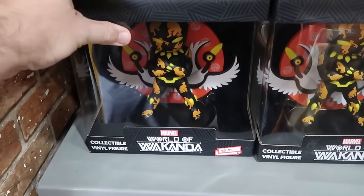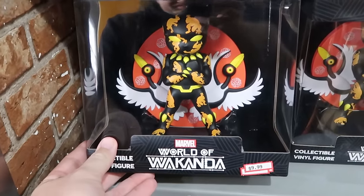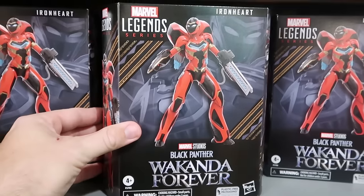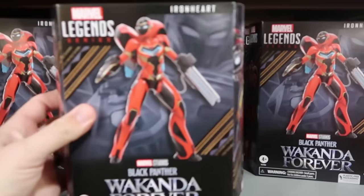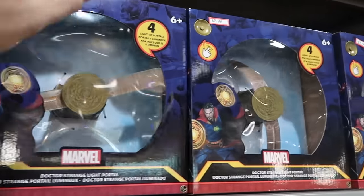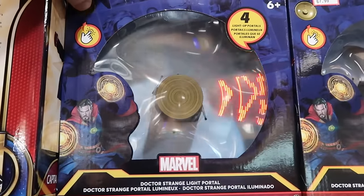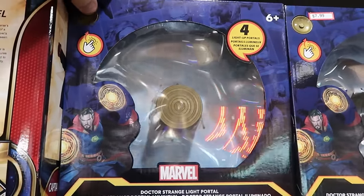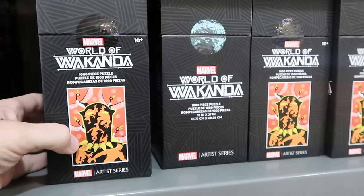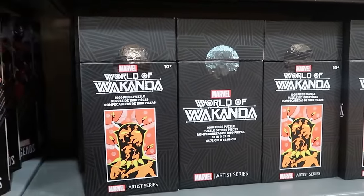Here's the Marvel World of Wakanda artist series figurine — like Funko Pops — $10 for Black Panther. From the Marvel Legends series they have Ironheart action figures at $12 a piece. Right up ahead are Doctor Strange light portals — you can push the button and they light up in a bunch of different colors — $7.99 a piece. Lots of Black Panther merchandise including artist series 1,000-piece puzzles in fancy boxes — $7.99 marked down from $30.